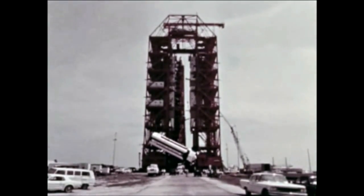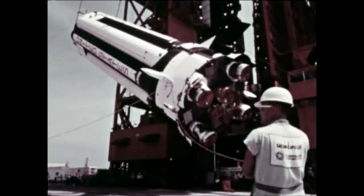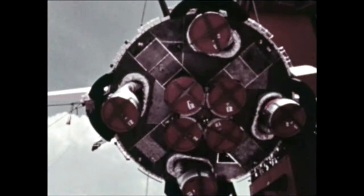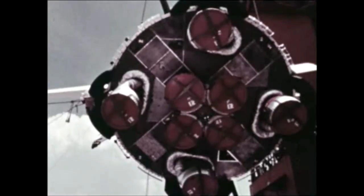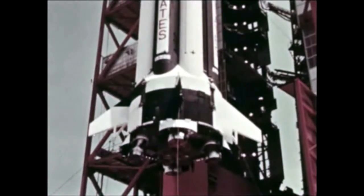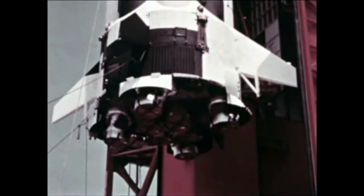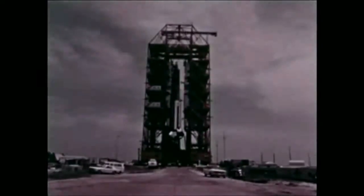The launch of a Saturn 1B, which will be unmanned, is scheduled for next quarter. Manned flights will follow after several unmanned flights have proven vehicle integrity. Saturn 1B missions represent an important step in advancing launch vehicle and spacecraft technology, providing the necessary technology leading to Apollo, Saturn 5, and manned exploration of space, including lunar landings.